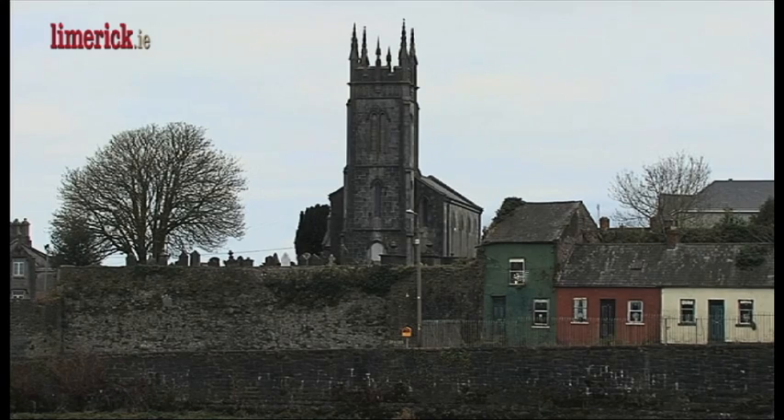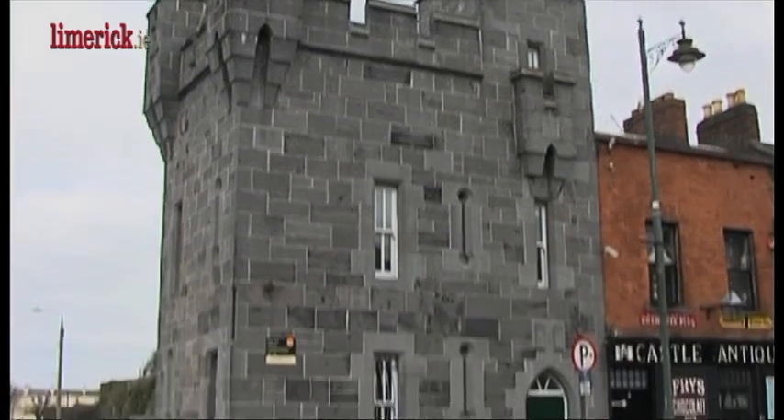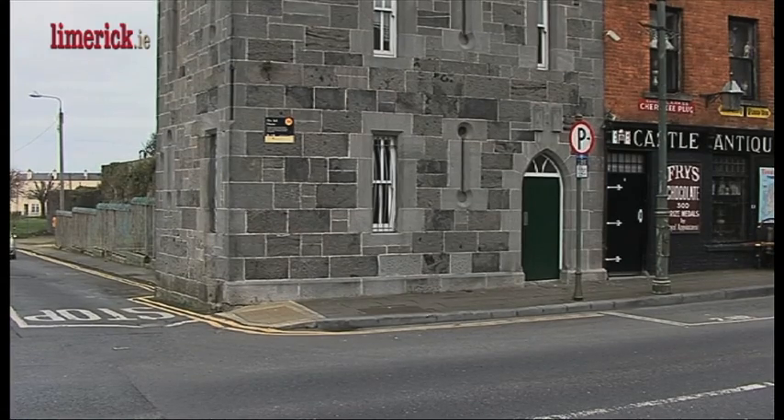To the left of us here is St. Munchin's Church — it's the oldest church in Limerick, from the 6th century. We have the Toll House there, and there are not very many Toll Houses left in Europe.